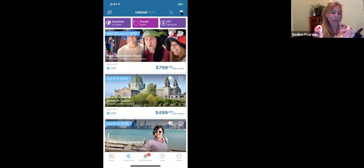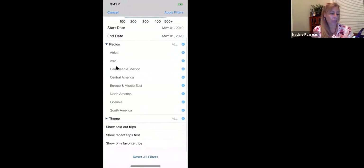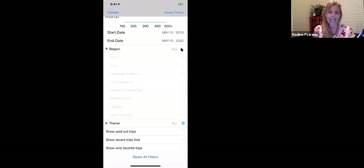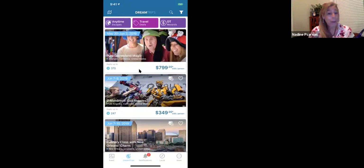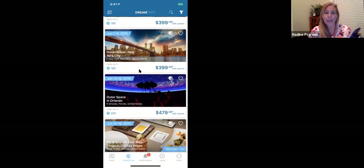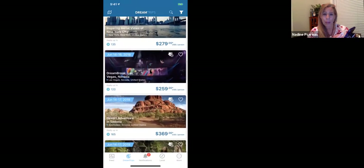Up here you see this little funnel — that's a filter. When you press the filter, you can go over to region and choose the region you want to travel in. Maybe I just want to look at North America trips, so I'm going to deselect the All button, come down to North America, select it, go up to Apply Filters. Now we have North American trips only in chronological order. Featured trips come up first, then everything is in chronological order.